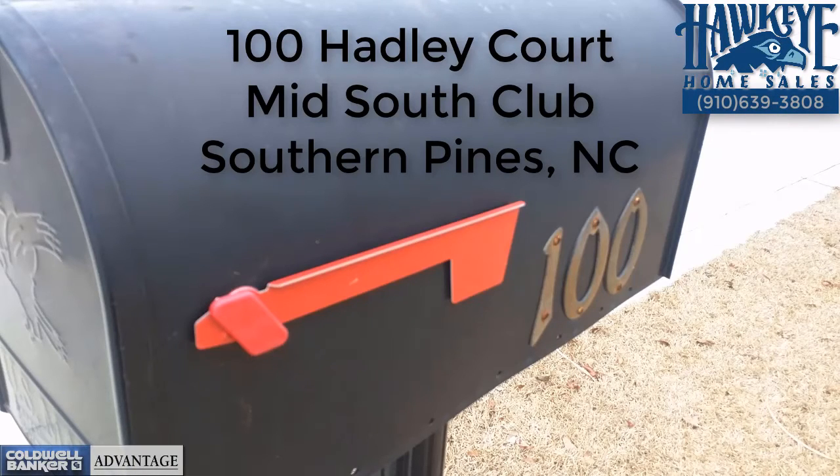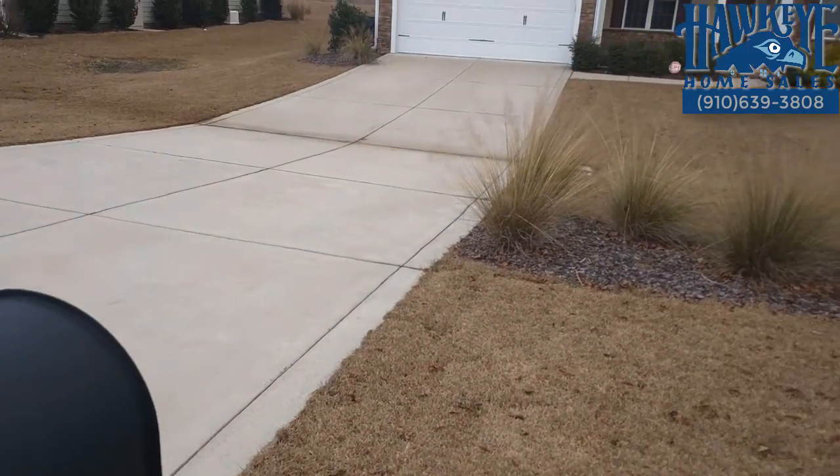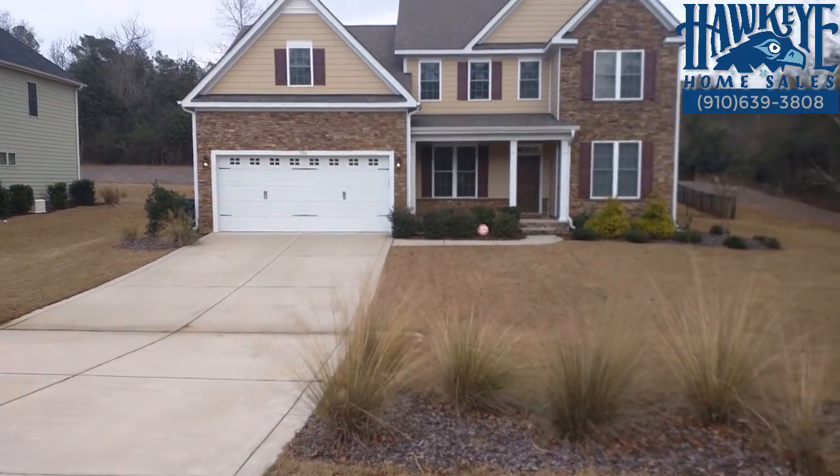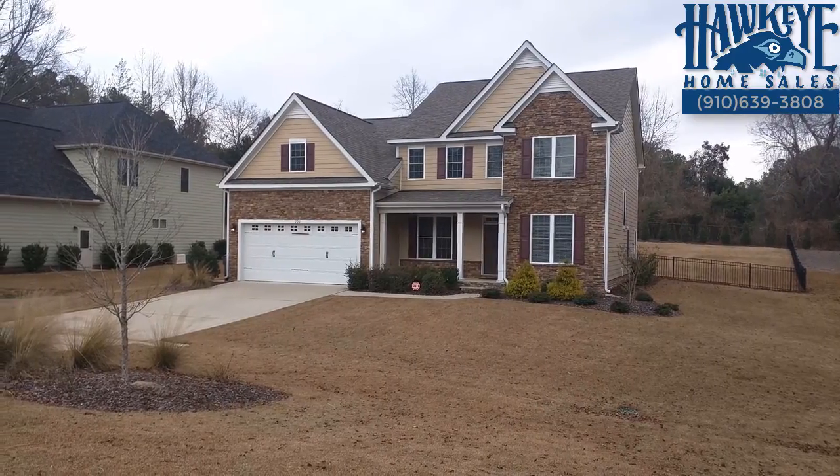100 Hadley Court, Mid-South Club, Southern Pines, North Carolina. When you have found the right home, so many things come together — like family, friends, and fun all at the same time. Here is a perfect example.